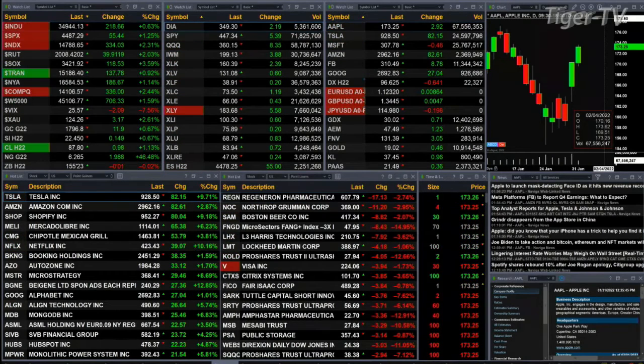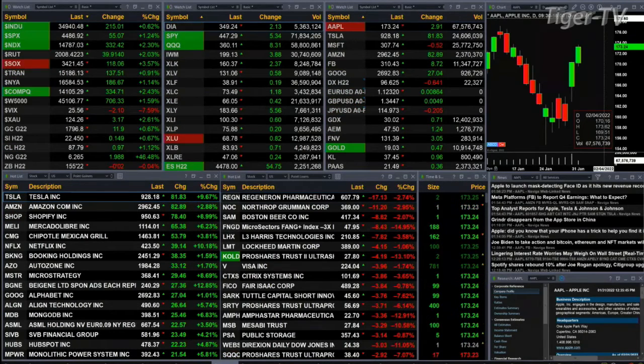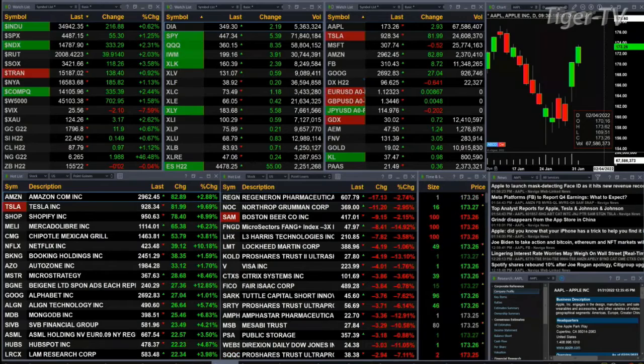The Nasdaq is up 334 points. The Russell is up two percent, 39 points. Semis up a whopping three and a half percent, 118 points to the upside. Transports up 137, about one percent. Gold is trading at 1796, that's up 12 bucks. Silver at 22.45, trading up 14 cents. Light crude up a buck, trading at 87.80.